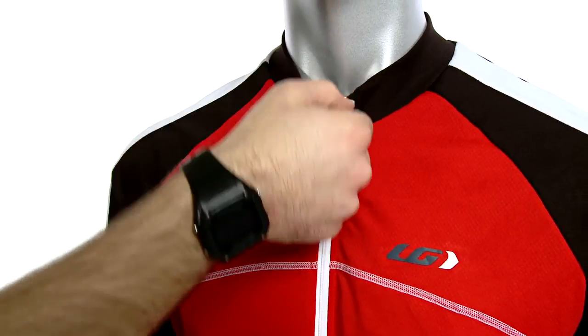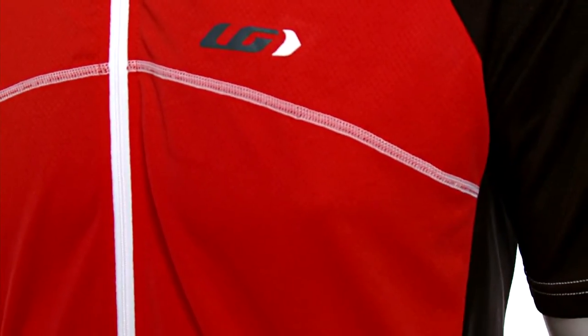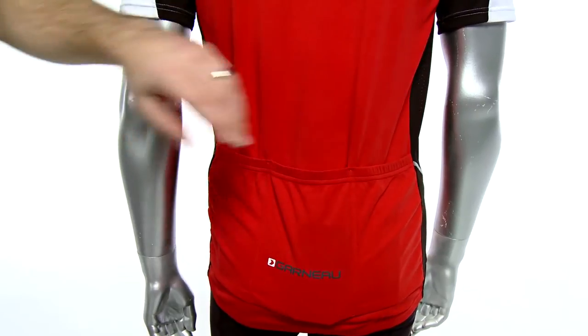Some additional great benefits include a locking zipper, flat lock stitching across the front to eliminate chafing, reflective accents on the front and rear, as well as three rear back pockets to store your essentials.